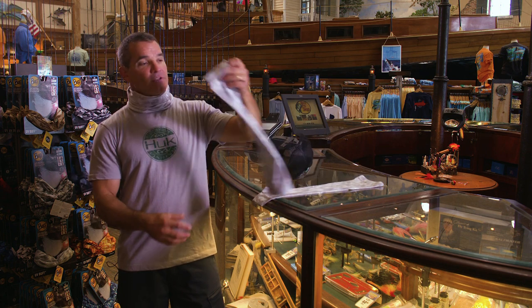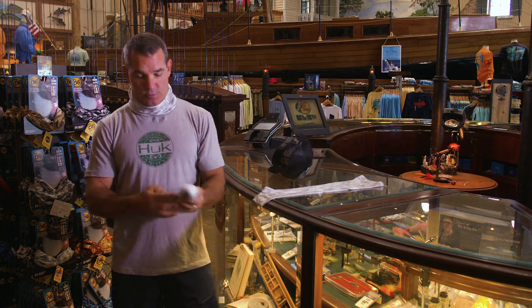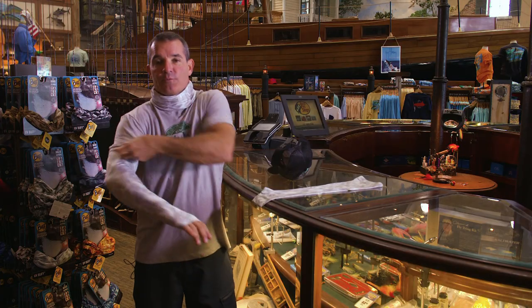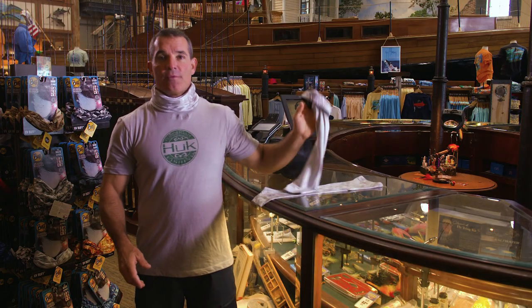Instead of covering up with sunscreen, Buff now makes these arm sleeves, which are really easy to use. I just put them in my pocket, and when I feel that sun coming on strong I put them on — so I can wear a short sleeve shirt. At the end of the day I can pull them off real easy, put them in my pocket for the next day.